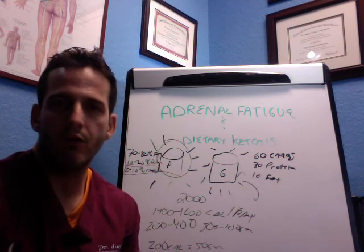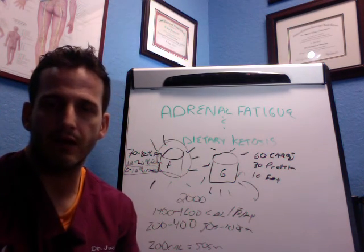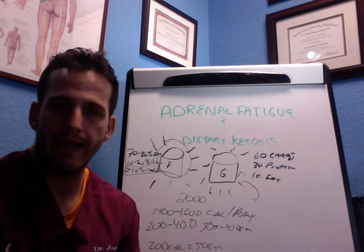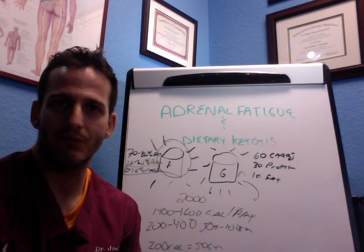This is Dr. Joel Rosen. Hopefully you found this information really informative. If you did, give me a thumbs up, a like, or a share, and be sure to check out my website at adrenalfatiguesociety.com. Once again, Dr. Joel Rosen and another edition of Your Adrenal Fix — thank you so much.